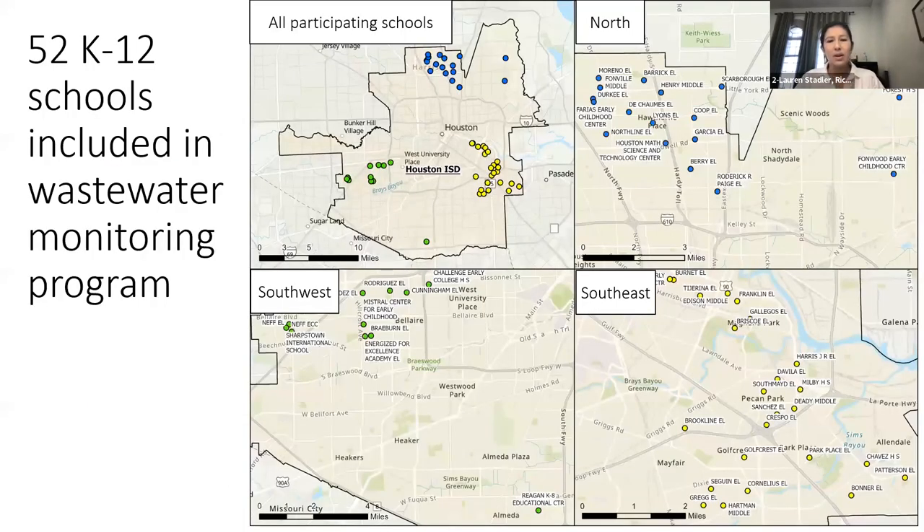This map shows where we're sampling from schools across Houston. We have three clusters of schools: a north cluster, a southeast cluster, and a southwest cluster. These schools were identified back in 2020 when we were setting up the program, because they were all located in zip codes with high positivity rates.